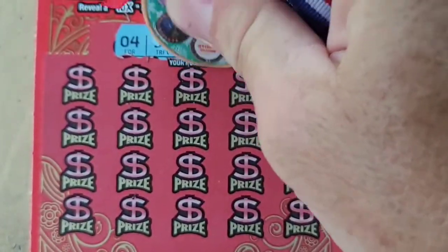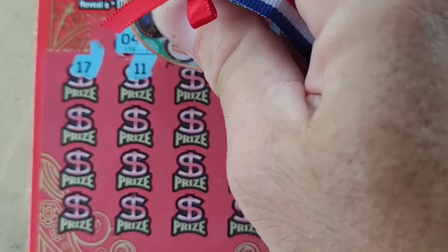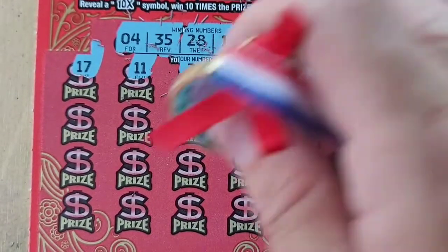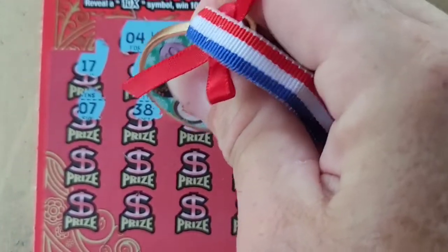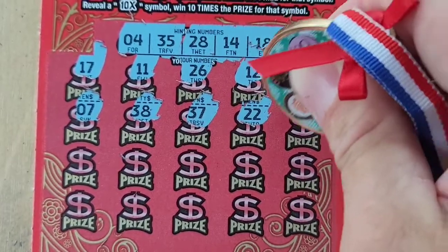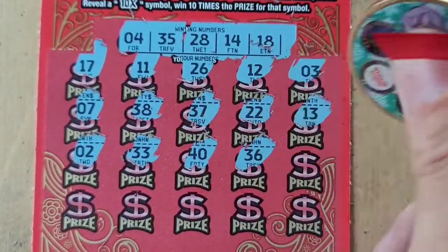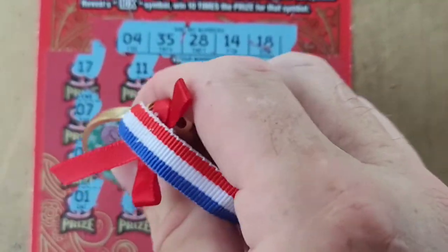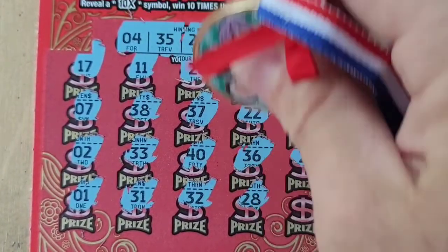All right — 4, 35, 28, 14, and 18 — 17, 11, 26, 12, and 3 — nothing. 7, 38, 38, 37, 22, and 13 — nope. 2, 33, 40, 36, and 20 — number one — 31, 32, 28 — we have a match, all right!